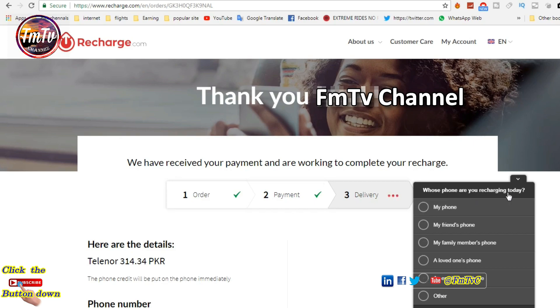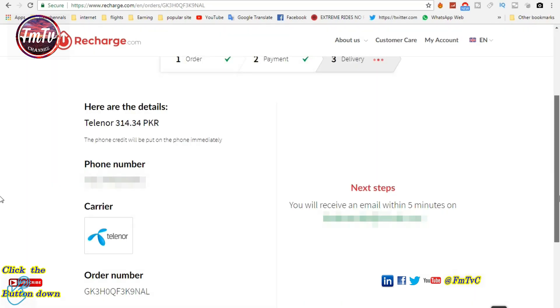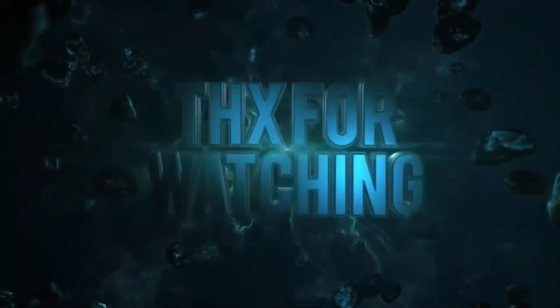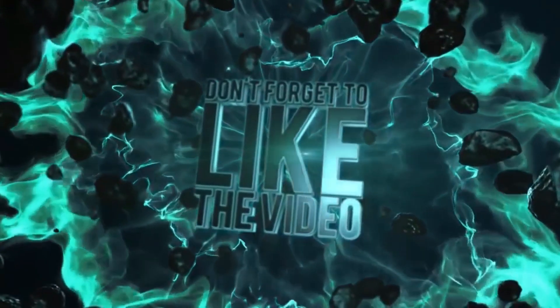And you are done. Check your mobile balance. Thanks for watching and subscribe to our channel. See you next time.